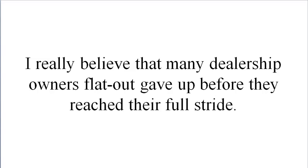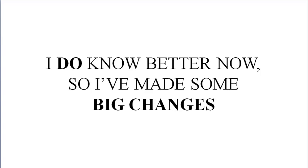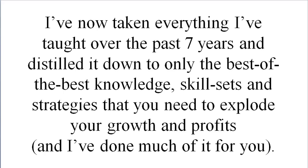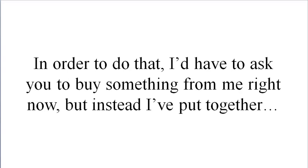I really believe that many dealership owners flat out gave up before they reached their full stride. If only I'd known then what I know now. Well, the fact is I do know better now. So I've made some big changes. I've taken everything I've taught over the past seven years and distilled it down to only the best of the best — the knowledge, skill sets, and strategies you need to explode your growth and profits. And I've done much of it for you.